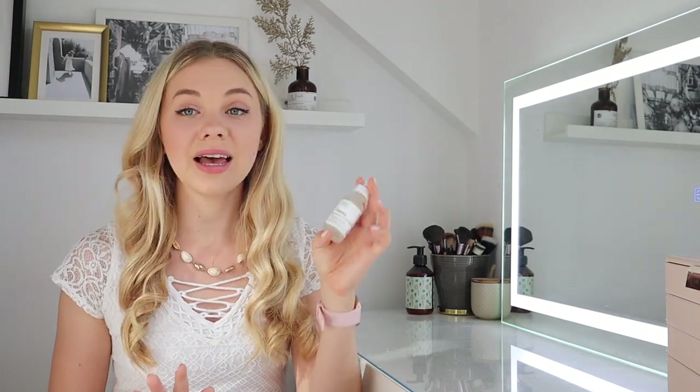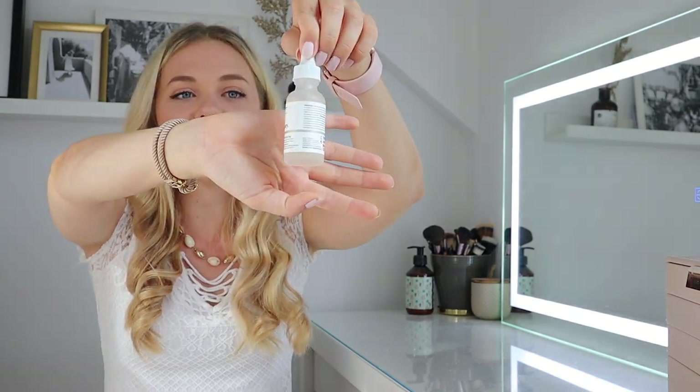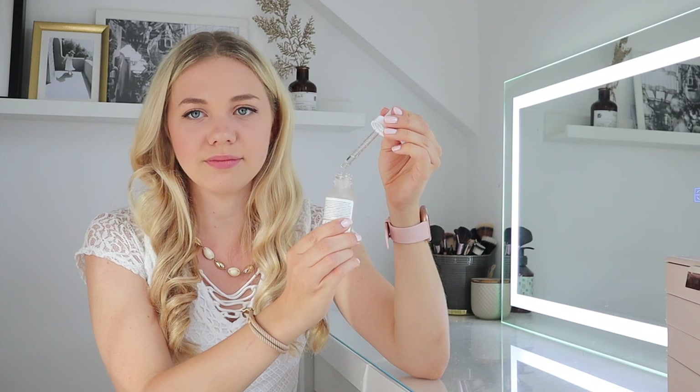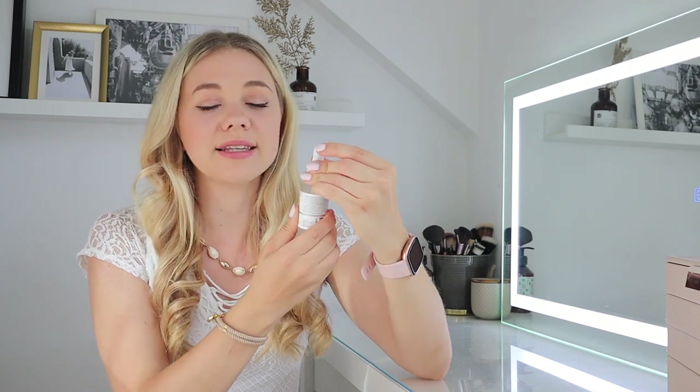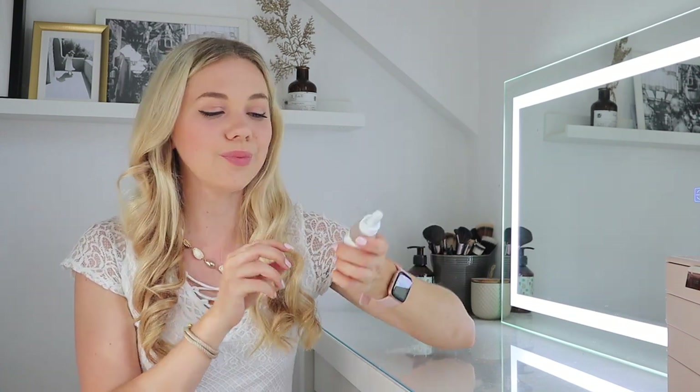Another thing I always pack is hyaluronic acid — my skin is so dry and just needs that extra pampering. When I put it on my skin just drinks it all in. The one I have is a very nice and affordable option from The Ordinary, which you can also get from ASOS. I apply it in the evenings and mornings before any moisturizer or cream, and it gives that extra plump, moisturised skin that I need especially when spending a lot of time in the sun.